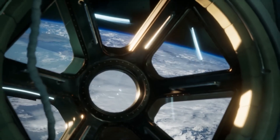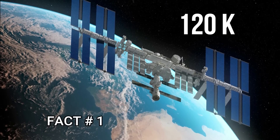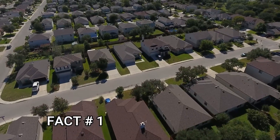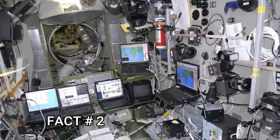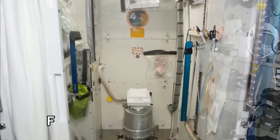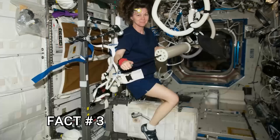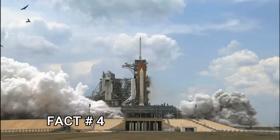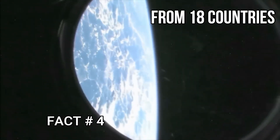Now, let's learn some amazing facts about the ISS. The ISS produces 120 kilowatts of electricity through solar panels in a day, which is as much electricity as used by 40 homes. There are a total of 50 computers installed inside the ISS, which operate the entire space station. The ISS has a total of two bathrooms, six sleeping quarters, and one gym. From 1998 to now, 230 astronauts have visited the ISS, coming from 18 different countries.